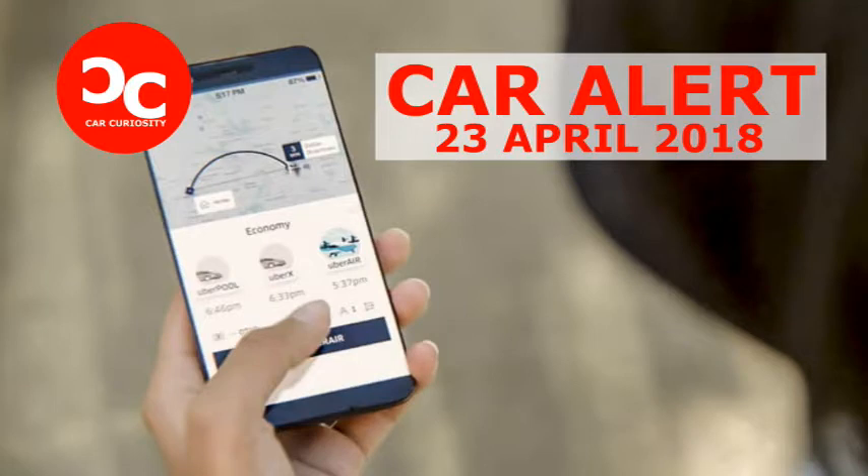The new design provides enough information for drivers to identify past trips for customer support issues or earning disputes without granting them ongoing access to rider addresses. The pilot program will also aid Uber's efforts to comply with the European Union's new General Data Protection Regulation, which requires companies to both delete user data and give users access to their own data.